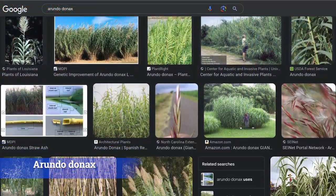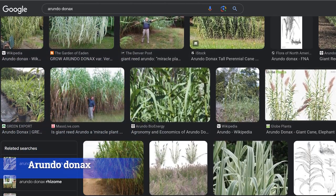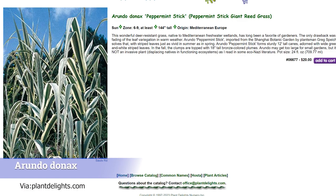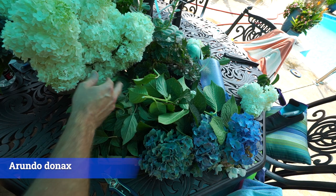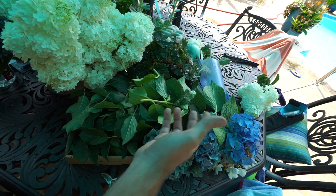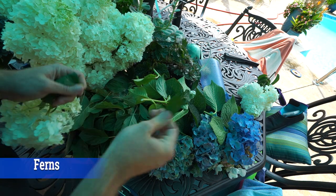Number fifteen: reed grass, Arundo donax. A few different types available — really tall canes of grass that make a very bold statement, similar to a clump of bananas. It needs a lot of space but is great for water gardens, can be grown marginally in or along ponds, and works really well for privacy. There's one called Peppermint Stick that I really liked — it had variegated foliage, which is interesting to see on such a big, stately plant.